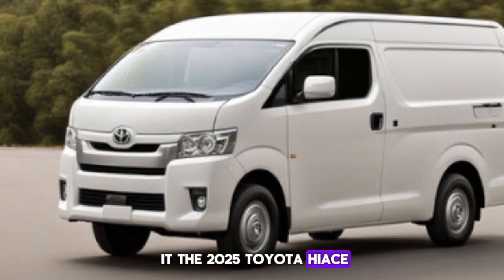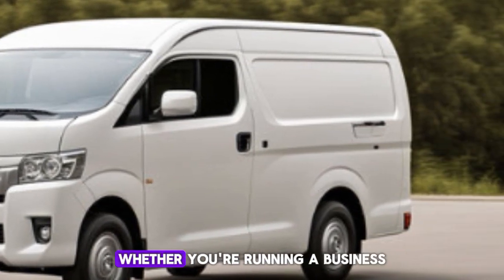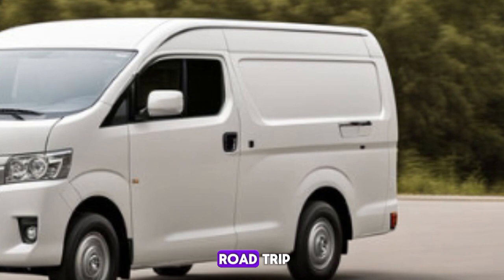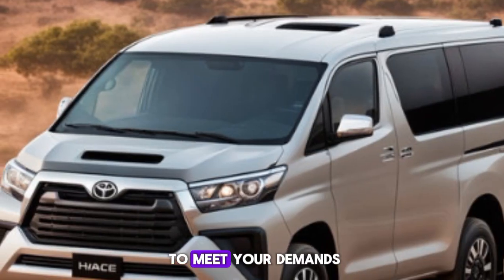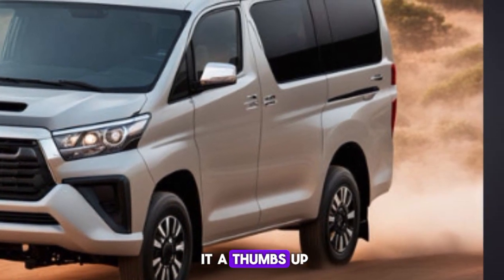So there you have it — the 2025 Toyota HiAce: a perfect blend of style, comfort, and performance. Whether you're running a business or planning a family road trip, the HiAce is ready to meet your demands. Thanks for watching! If you enjoyed this video, make sure to give it a thumbs up, and don't forget to like, share, and subscribe.